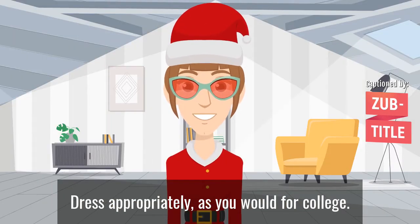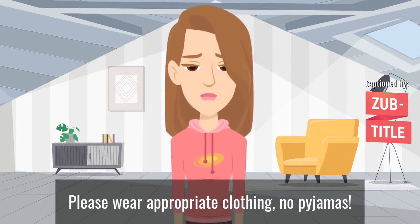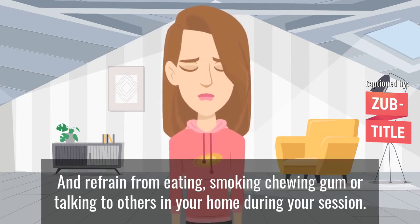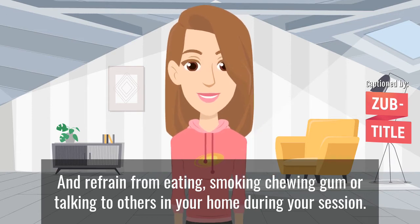Dress appropriately. As you would for college, please wear appropriate clothing — no pyjamas. And refrain from eating, smoking, chewing gum, or talking to others in your home during your session.